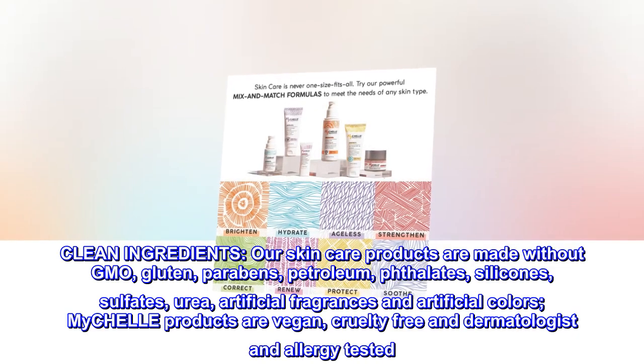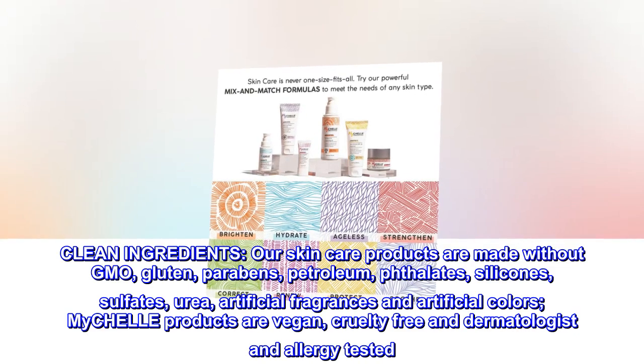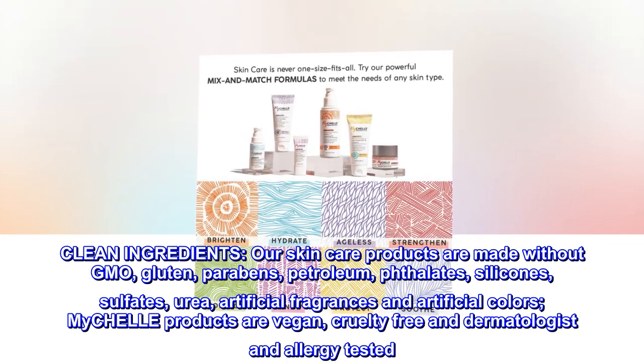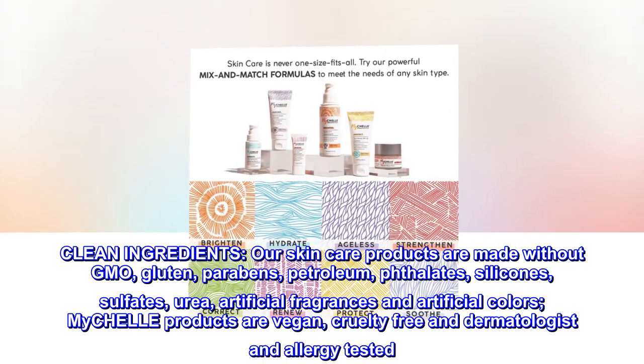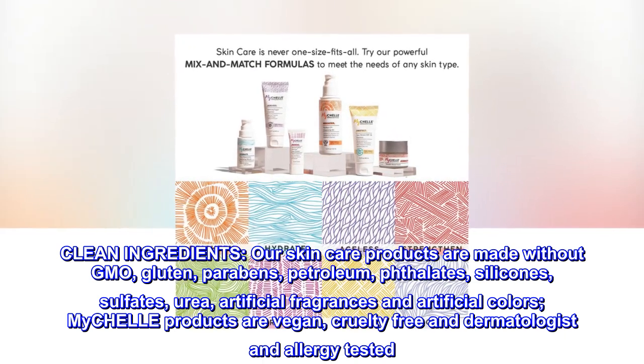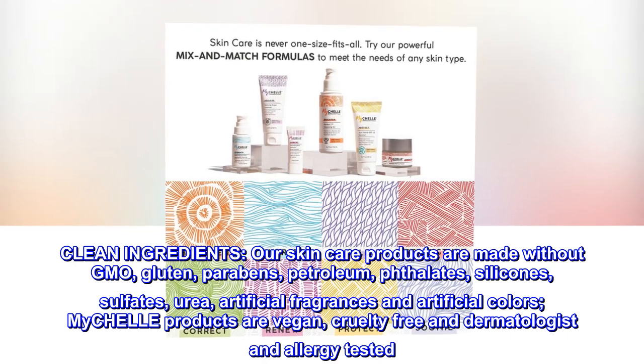Clean Ingredients. Our skincare products are made without GMO, gluten, parabens, petroleum, phthalate, silicones, sulfates, urea, artificial fragrances, and artificial colors. MyCHELLE products are vegan, cruelty-free, and dermatologist and allergy-tested.